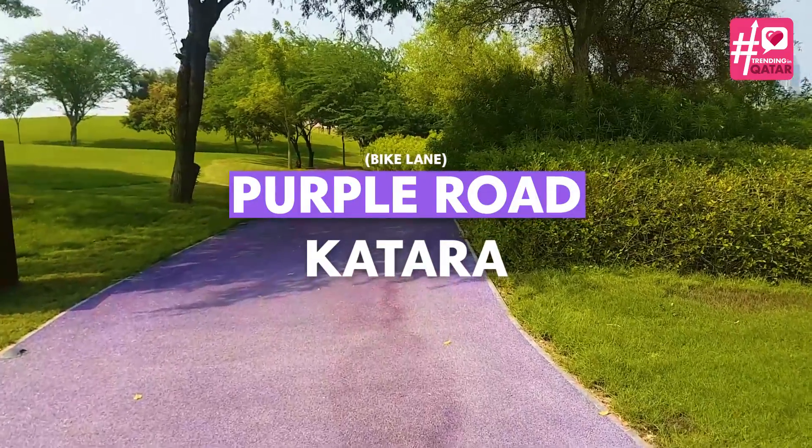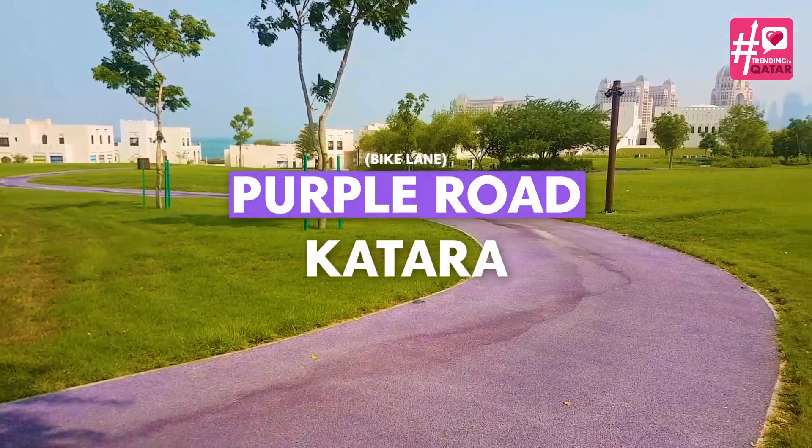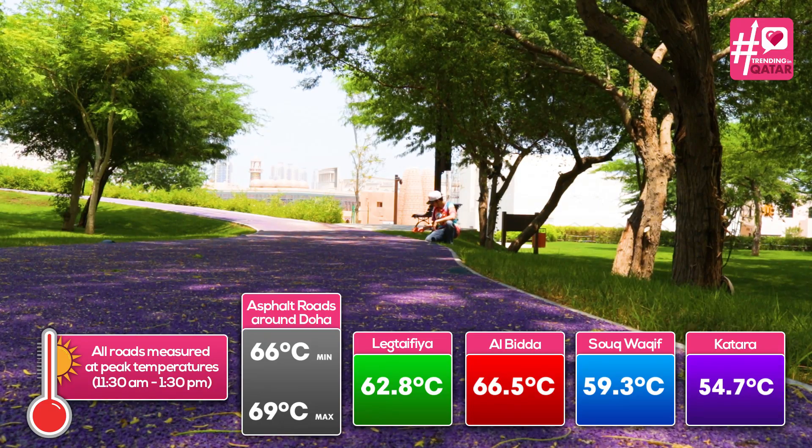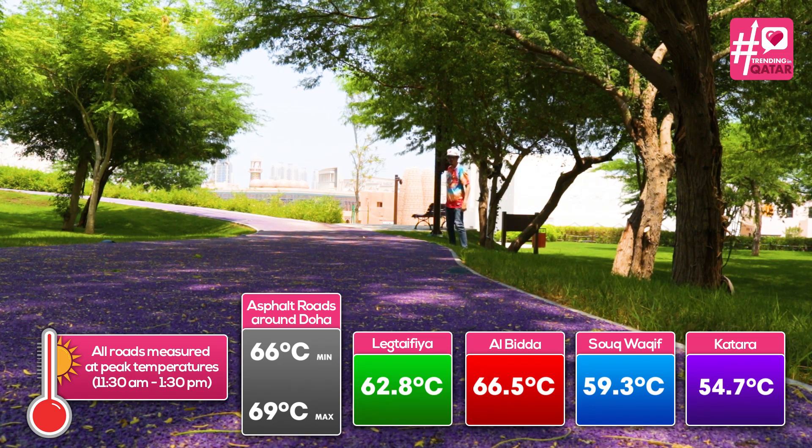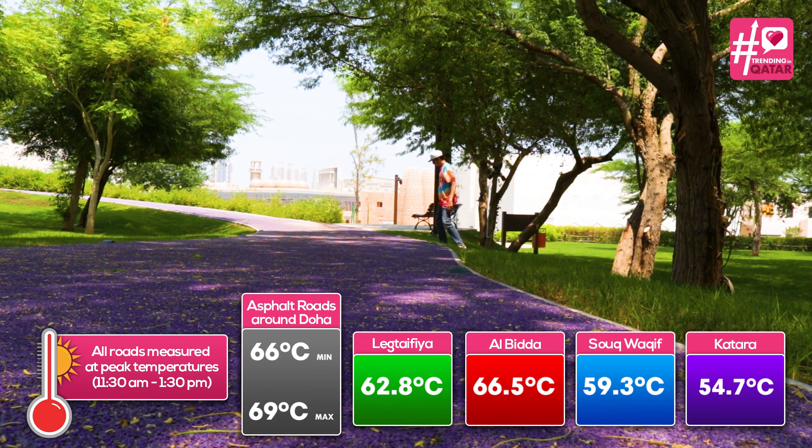Finally, we go to the purple road at Katara. Unlike the others, it is made of recycled rubber, which combined with its color makes it the coolest at 54.7 degrees Celsius, showing that material can also make a difference in temperature.